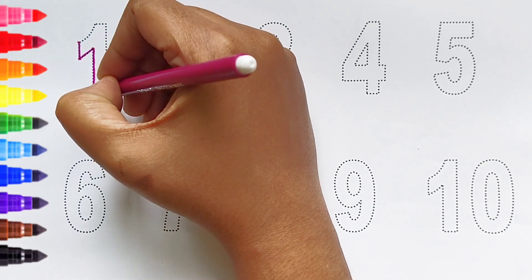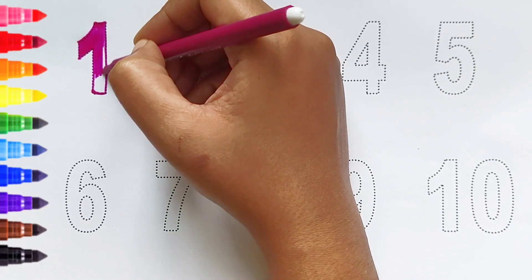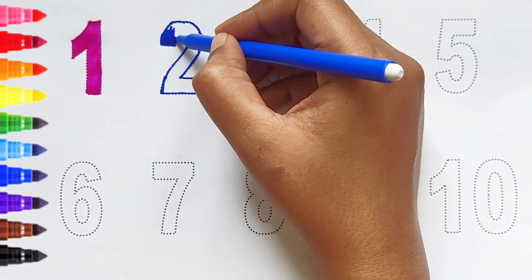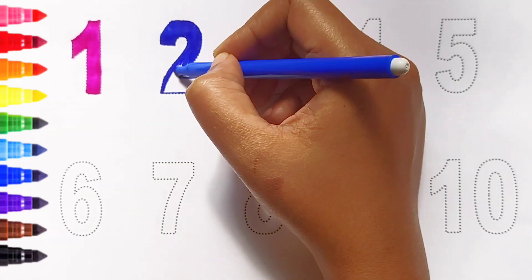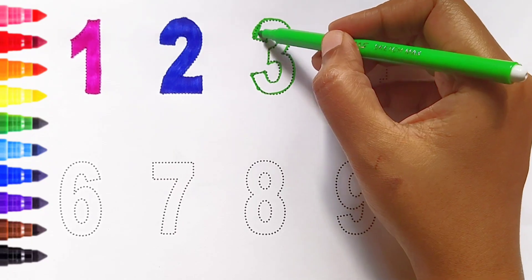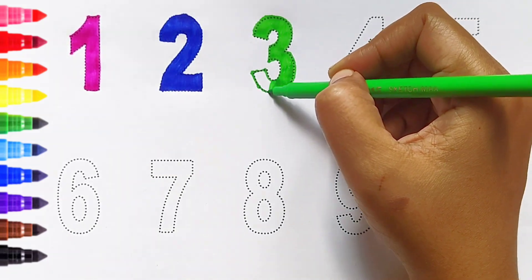One — dark pink color. Two — dark blue color. Three — light green color.